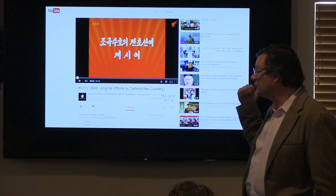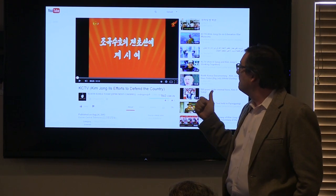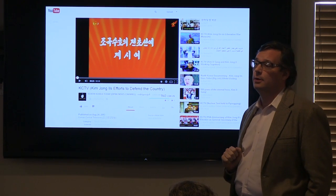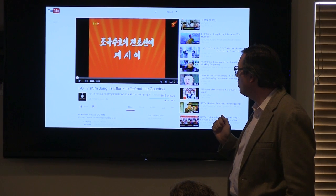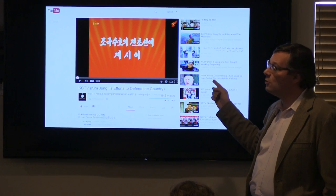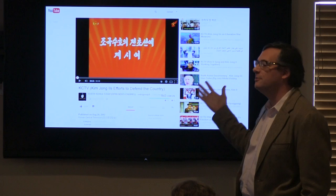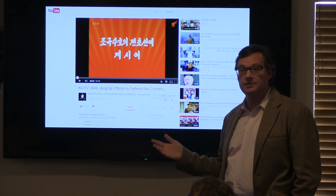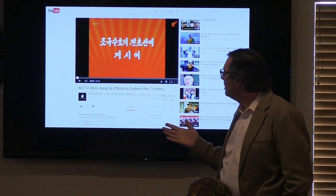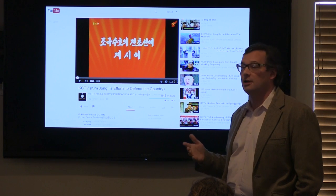A perfect example: North Koreans have made propaganda films for a very long time, but getting access to them used to be really hard. Now it's not, because they put them all on YouTube. They put them on YouTube because there are sympathetic groups to the DPRK, and propaganda films play an important role — it's important for the DPRK that their sympathizers see their films. So we now have this amazing ability to go through their propaganda, and there are plenty of bloggers and others who do this.